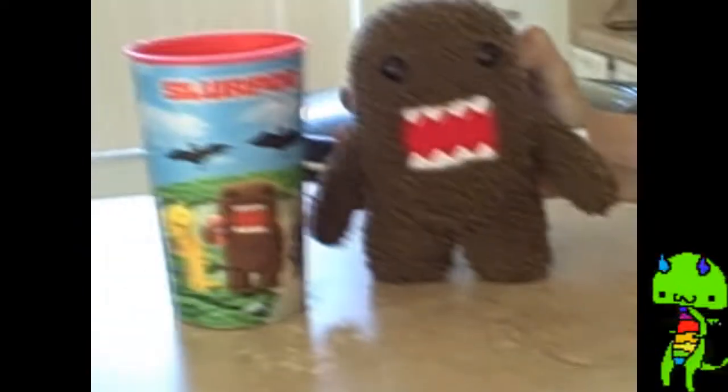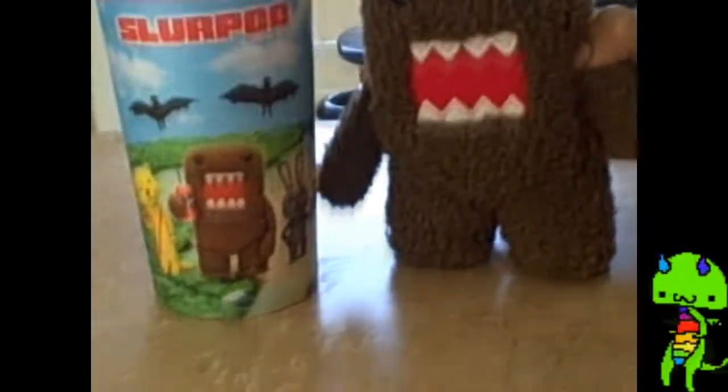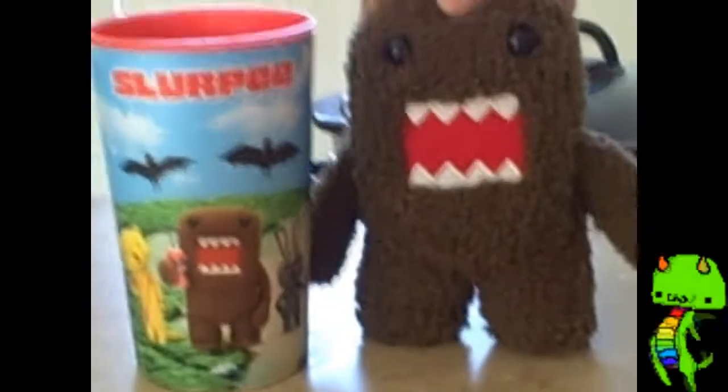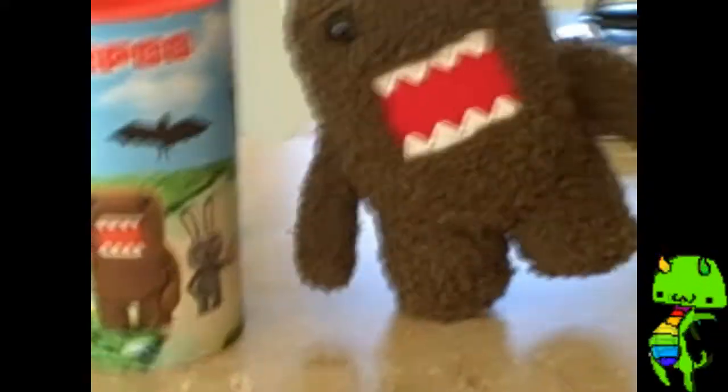This is our first subject, the Consumer Domo, which is Cup. The Domo will show us what a consumer does. Om nom nom nom — he's eating an apple. Consumers eat other organisms for energy, to survive.